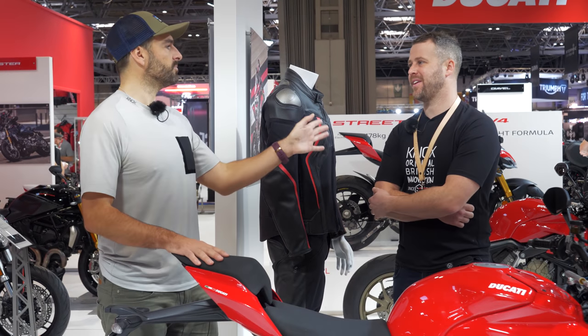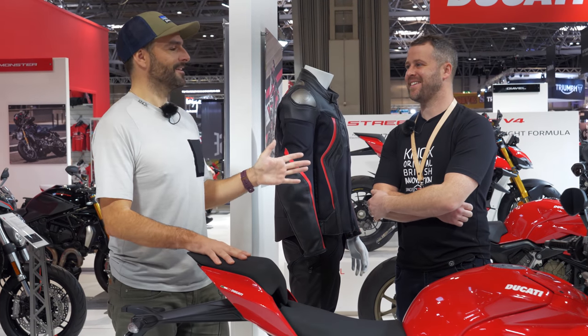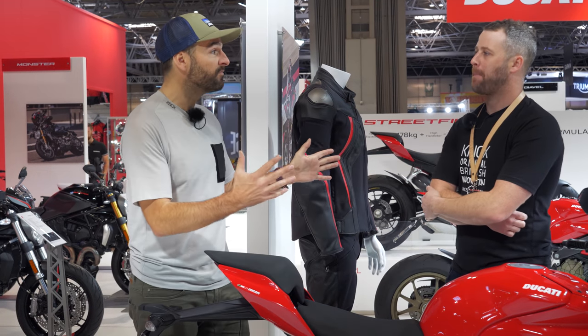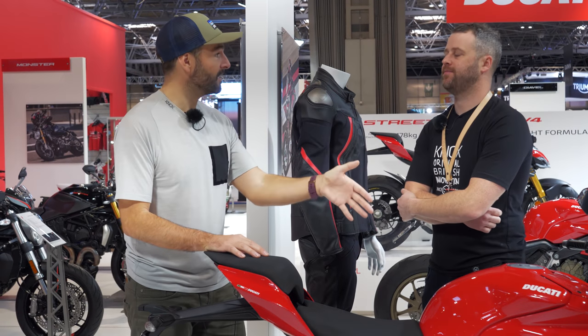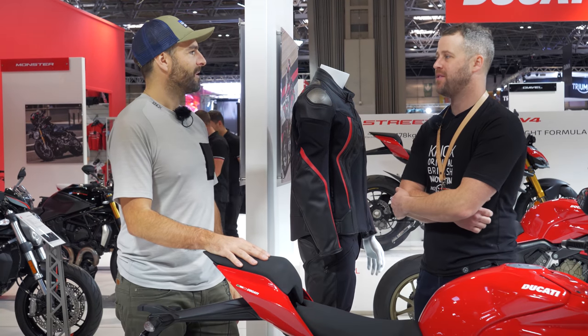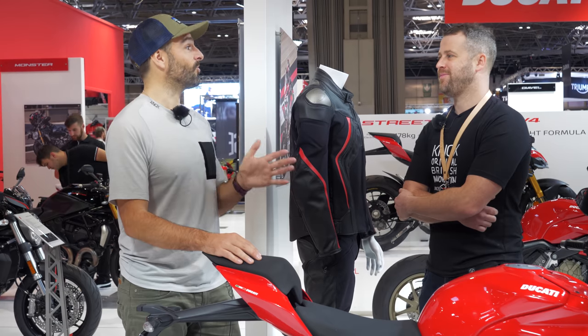We talked about the ZH2, and that bike is 235-240 kilos. It's a heavy bike. But the Street Fighter is a fully-fueled 200 kilos. It's massively impressive. When you pair that up with 208 horsepower, this thing is going to be astonishing.